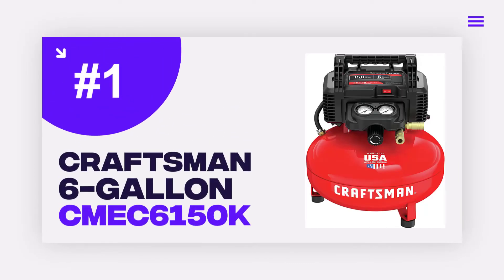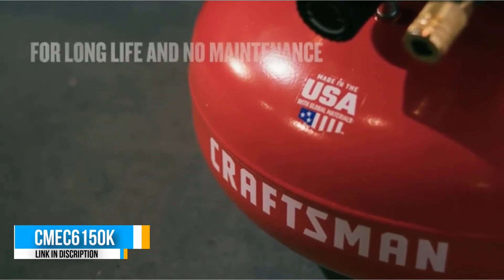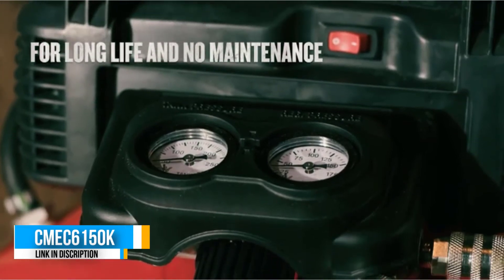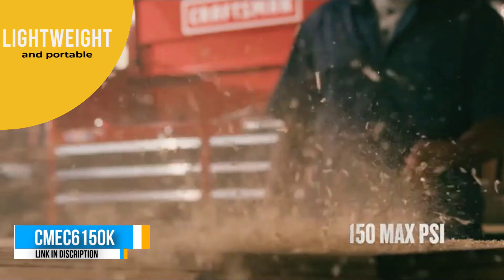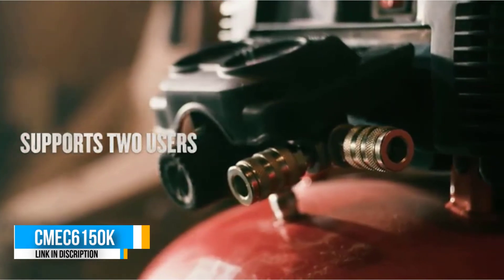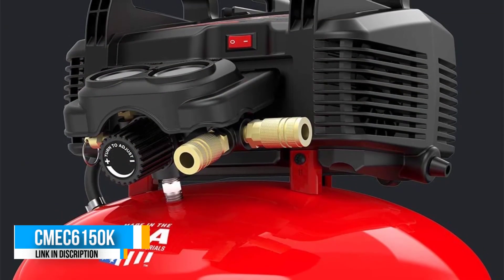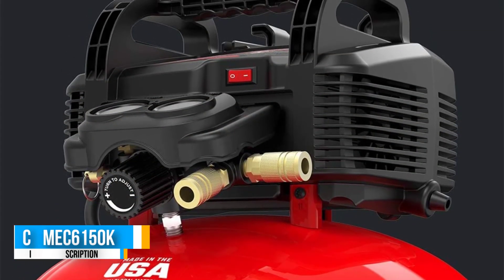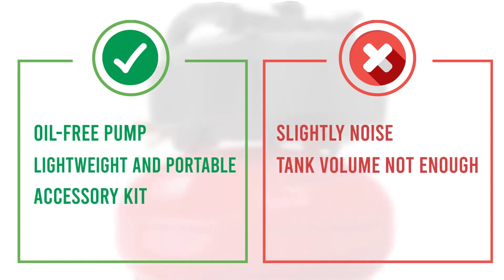Number 1: Craftsman 6-gallon CME C6150K. If you're looking to purchase the best overall vehicle painting air compressor, you're going to love the Craftsman CME C6150K. It is among the top air compressors for handling small painting jobs, offering a max air pressure of 150 PSI and an output of 2.6 SCFM at 90 PSI. This means you can use it to run high-demanding tools like small impact wrenches, touch-up paint guns, and air ratchets.